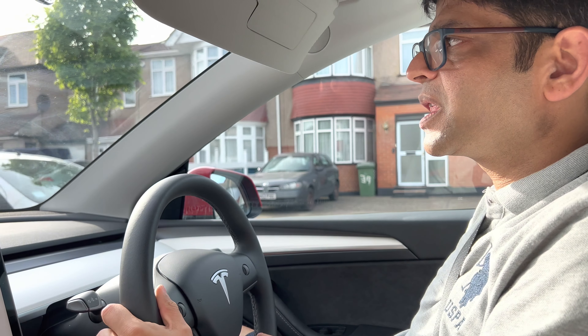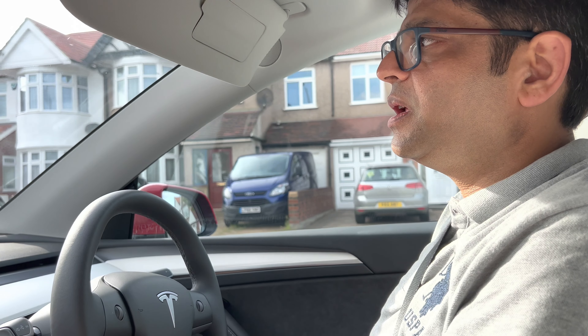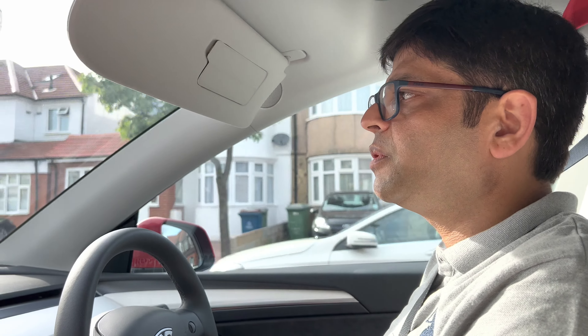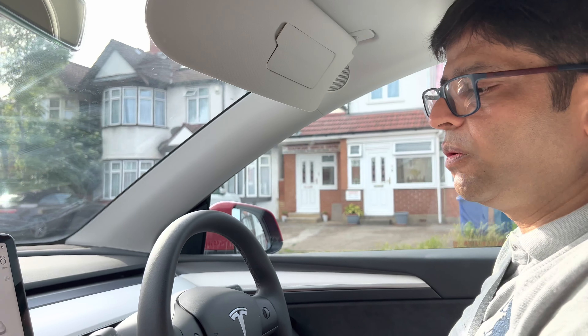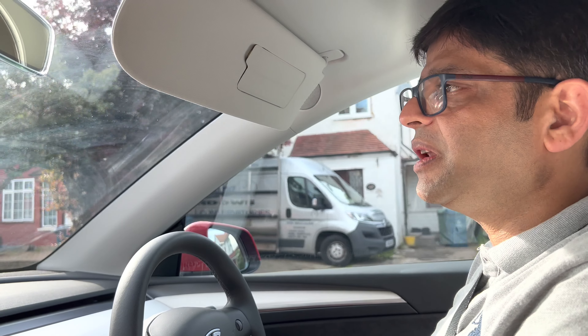Was the purchase process seamless? Was there a wait time? About 5-6 months. Orders opened in October and we got delivery on the 19th of February. We had to go to Southampton Port to pick it up because this specific model was manufactured in China. Now they've been manufactured in the Berlin Gigafactory so deliveries will be much quicker.